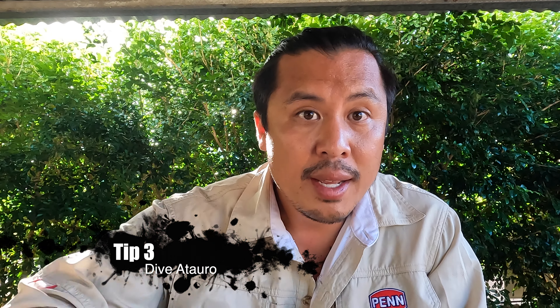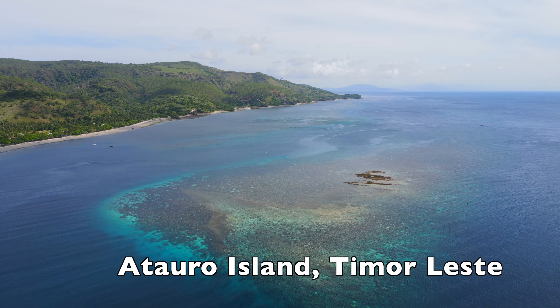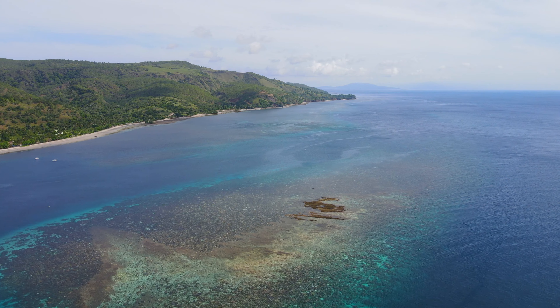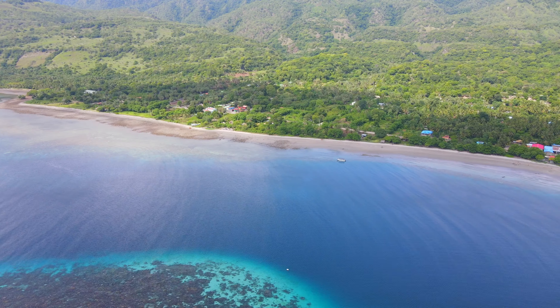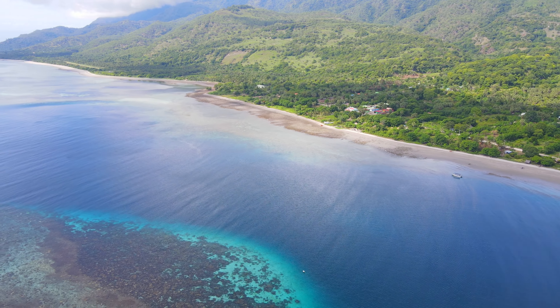Tip number three is dive Atauro Island. Coming from somebody who's done over 2,000 to 3,000 dives — Great Barrier Reef, Mexico, all around Southeast Asia — Atauro Island has one of the healthiest reef systems I've ever seen and it is teeming full of life.